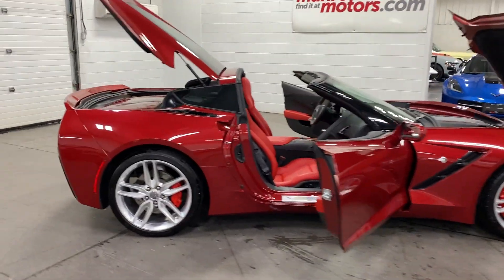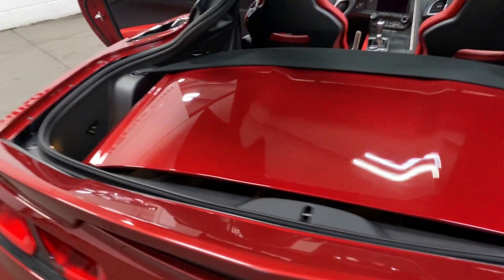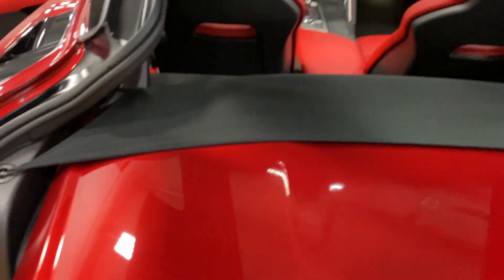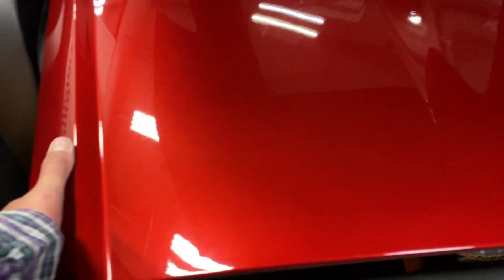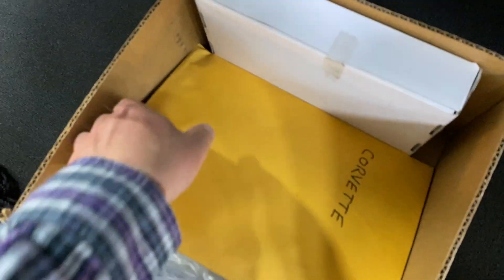We'll start at the back of the vehicle. I've got the targa top removed — as you can see, it is color matched to the vehicle and it's in fabulous condition. We've got the privacy shield with the lower piece down there, and here's the upper piece up here. We pull on each corner and it will pop up so we can have a look underneath.